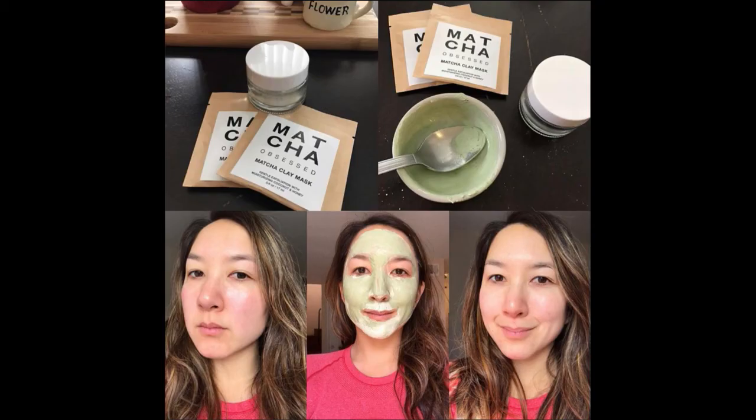Not only by drinking matcha, you can also use matcha powder as a face mask. Of course, there's another process to do that, but you can see better results after wearing matcha as a mask.